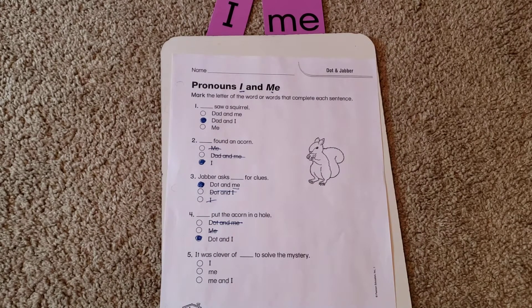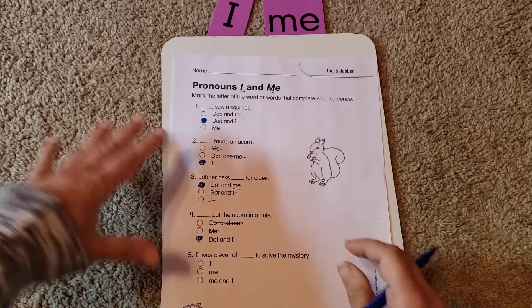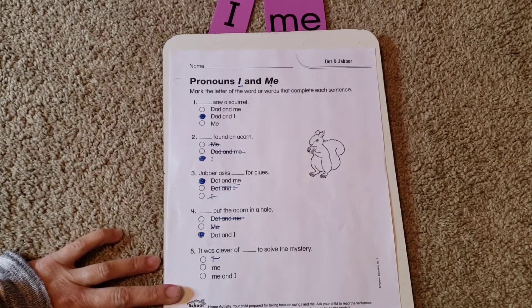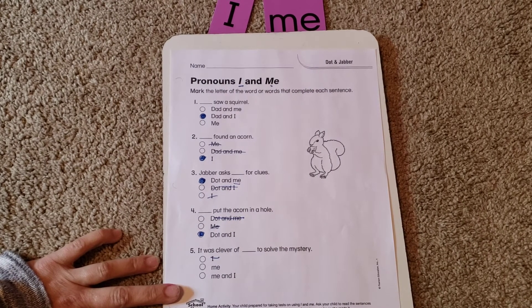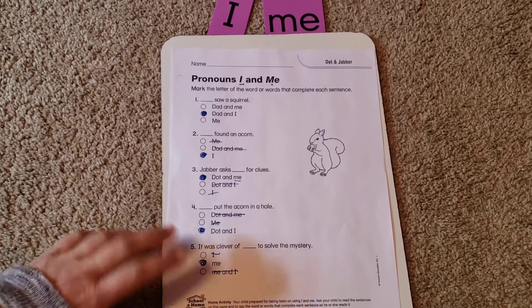So when you're using I, it's the subject — it's who the sentence is about — and you always name yourself last. Next: 'It was clever of blank to solve the mystery.' 'It was clever of I to solve the mystery' — yeah, no. 'It was clever of me to solve the mystery' — that works. Me and I are the same person, so you can't use both. So: me.